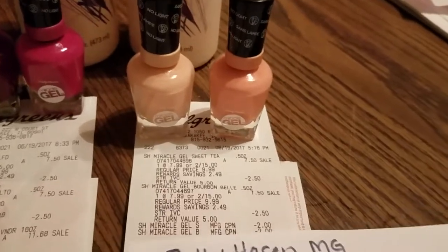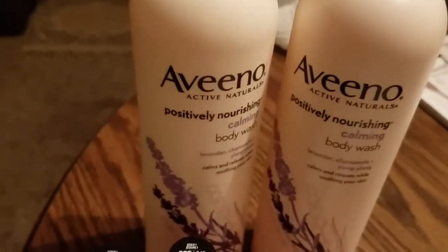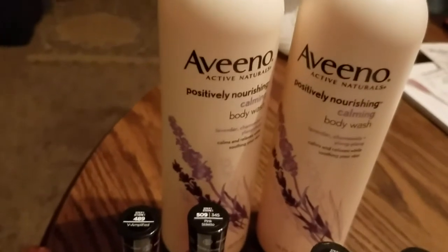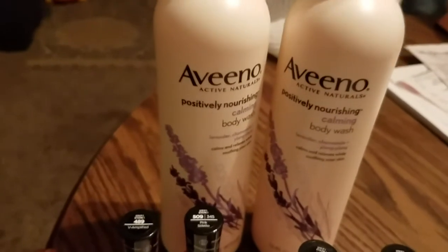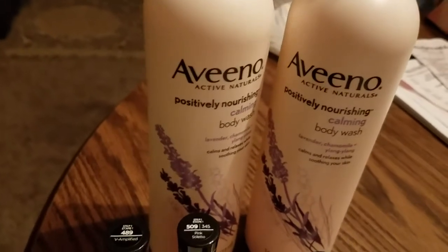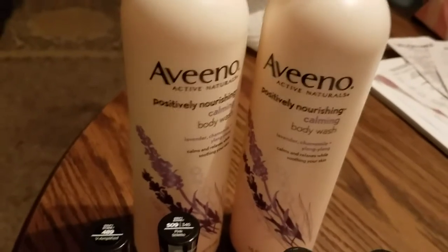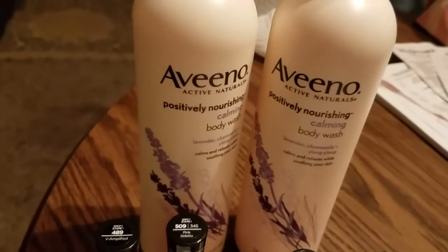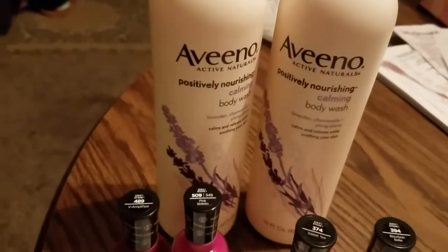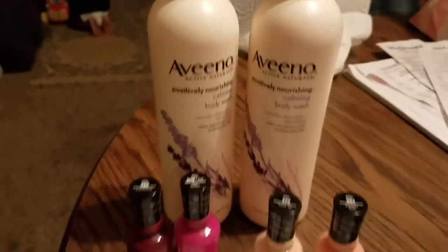The next deal is for the Aveeno body washes. Select Aveeno body wash is on sale for 25% off, plus buy two and get 5,000 points. There was an internet printable for $3 off of one — that coupon says one per person — but there is also one in the Walgreens app that you can clip as well, and that works with this deal, so that's what I did.